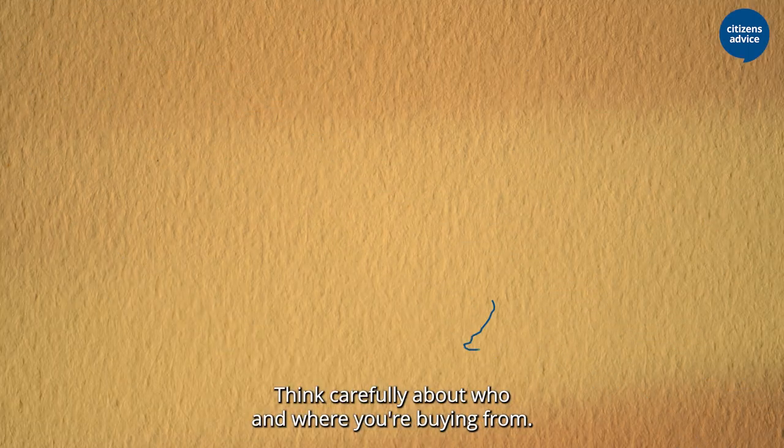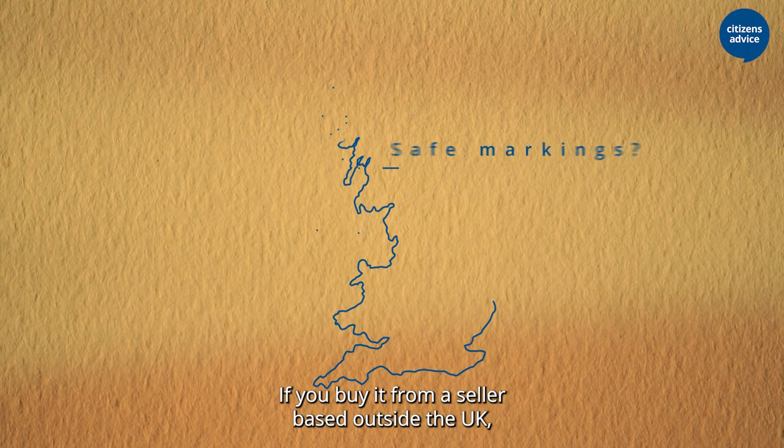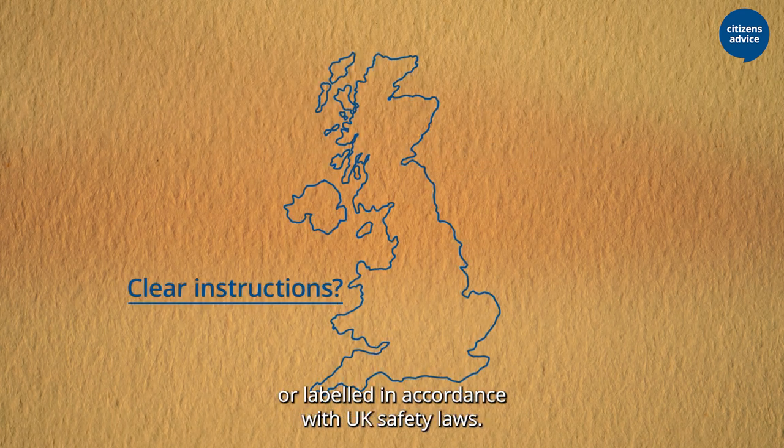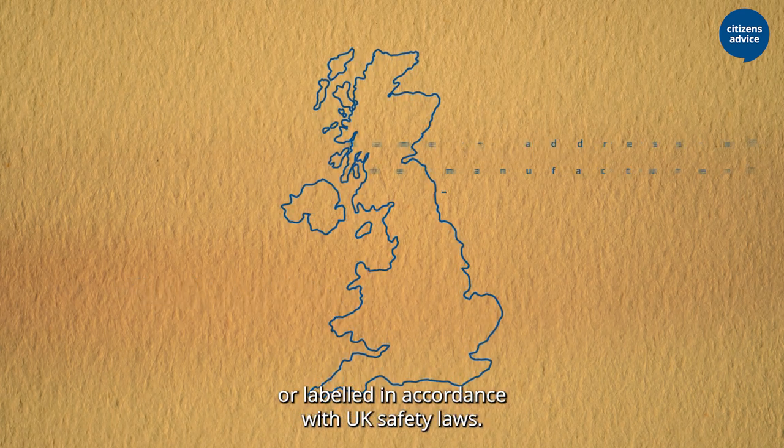Think carefully about who and where you're buying from. If you buy from a seller based outside the UK, there's a chance it may not be manufactured or labelled in accordance with UK safety laws.